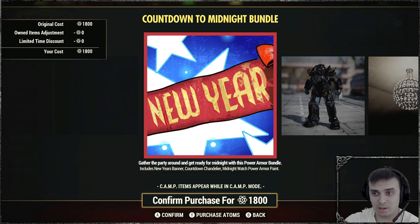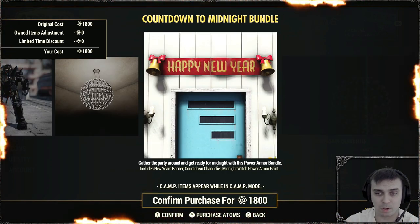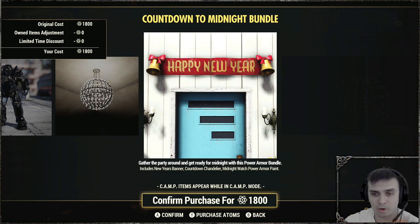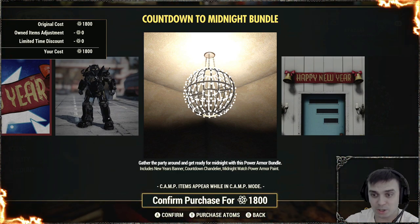So within this bundle, what is included? We have a New Year's banner, which is this item right here — it's most probably gonna be in the floor or wall decor. Then we have the Countdown Candle chandelier, this item right here, and we got the Midnight Watch power armor paint.